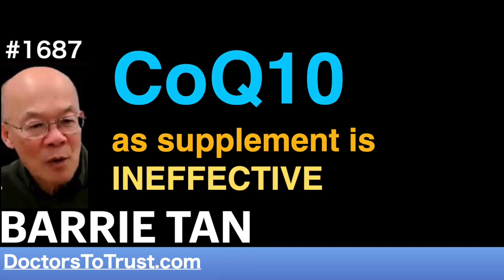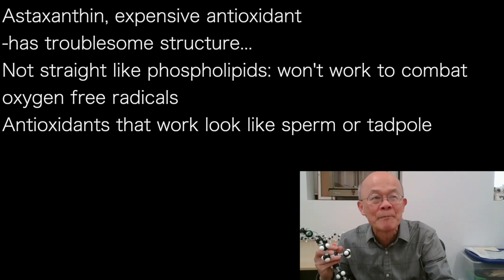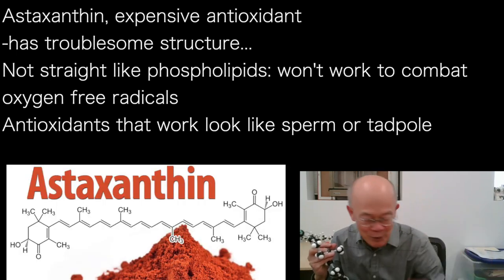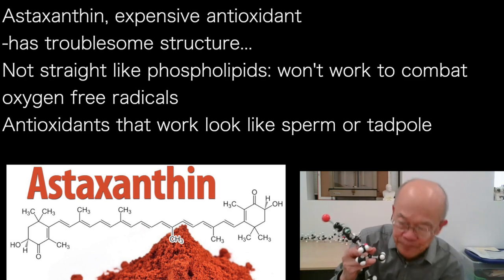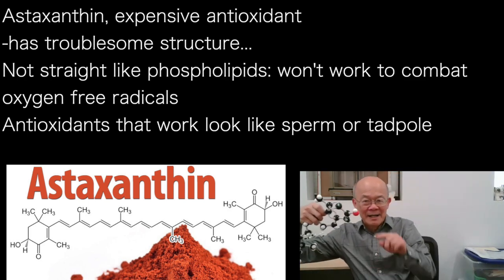I'll give you one example — you're gonna feel some pain when I tell you this, but you should know this, because otherwise you go buy expensive stuff out there that doesn't work for you. Astaxanthin — everybody knows astaxanthin, like that is good for you. Astaxanthin has this OH group here and another OH group here.